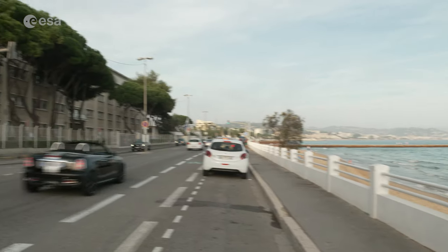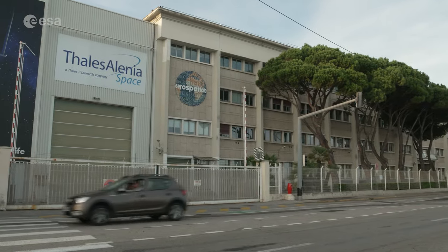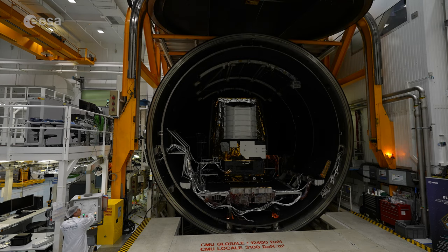Cannes, in the south of France, at the Thales Alenia facility, the large thermal vacuum chamber opens, revealing ESA's groundbreaking spacecraft, Euclid, designed to observe the dark side of the universe.